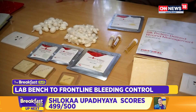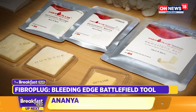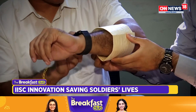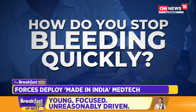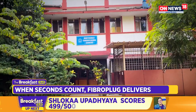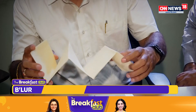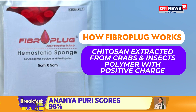A breakthrough from a Bengaluru lab is now saving lives on the battlefield. A student project born in India's premier science institute has transformed into a critical medical innovation that the Indian Armed Forces are deploying in border zones. It started with a simple question: how do you stop bleeding quickly in the chaos of combat? The answer came from a collaboration between the Indian Institute of Science and a startup, Fibro Wound Care. Their product, Fibro Plug, is a life-saving hemostatic dressing designed to stop bleeding in under two minutes.